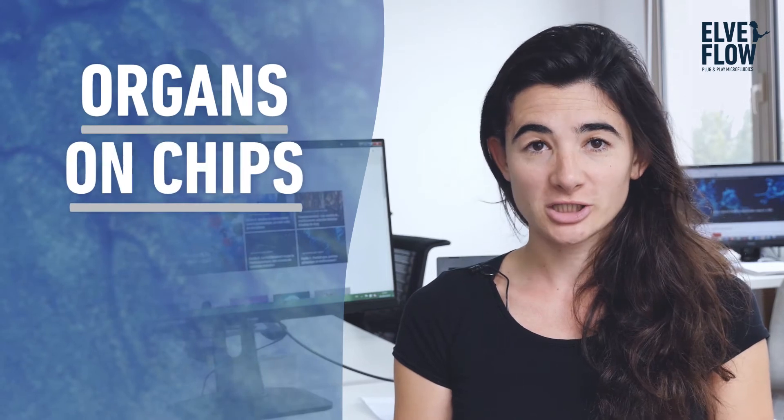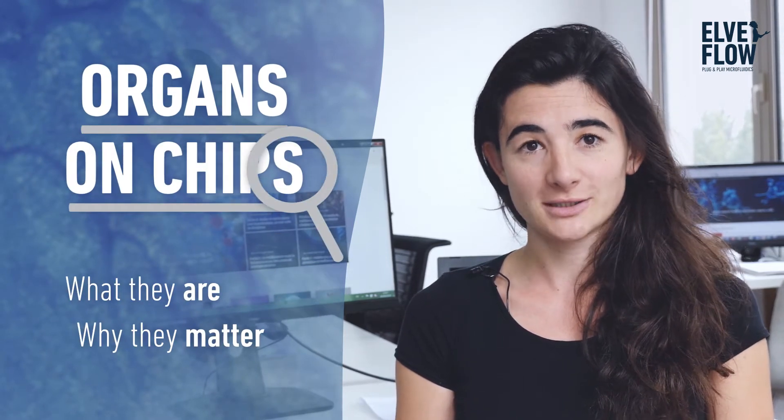My name is Alexandra Boussomy-Cailleja. I'm a biomedical engineer. Today I'm going to briefly discuss organs on chips — what they are, why they matter, and especially for drug discovery.